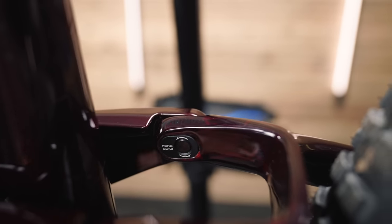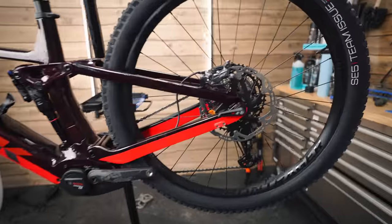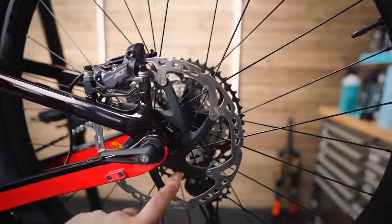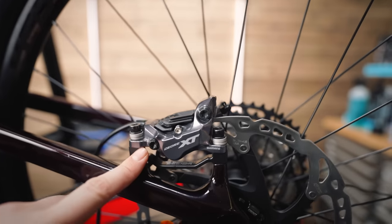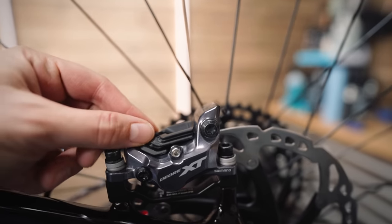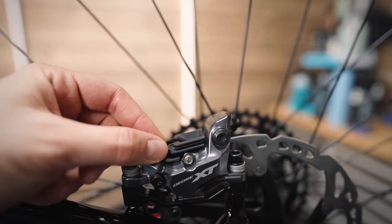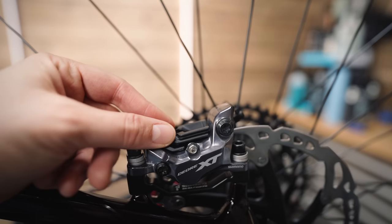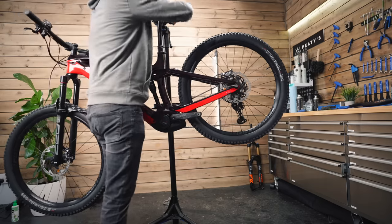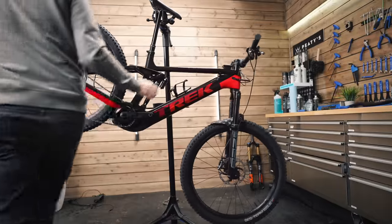At the back there's a Shimano XT 203 rear rotor and XT caliper. These Shimano pads can be a little bit noisy, so I might swap those out for some Galfer pads.